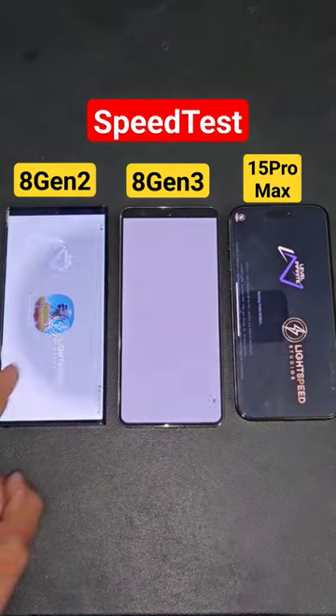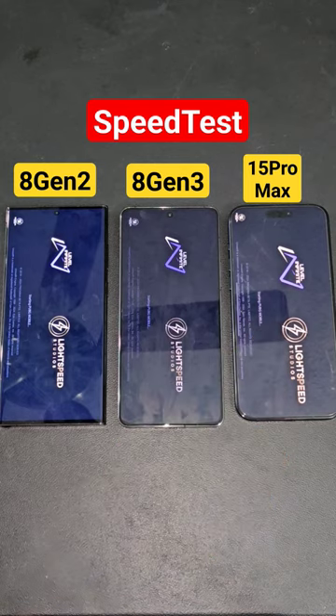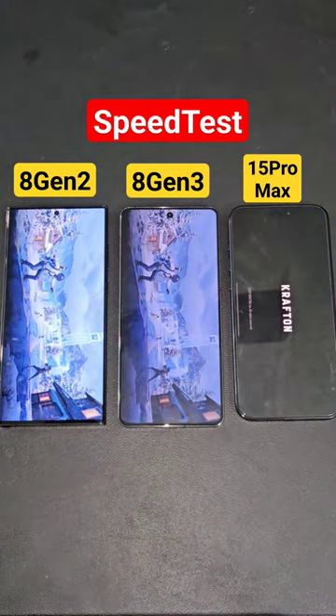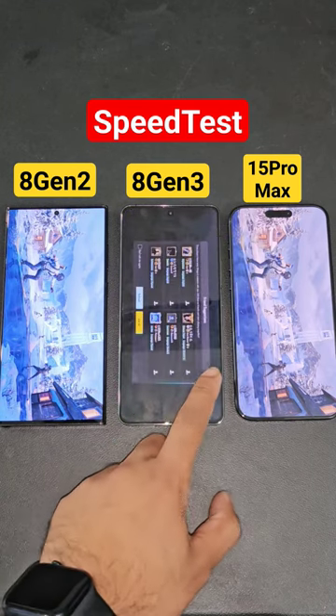We're comparing three powerful processors: Snapdragon 8 Gen 2, Snapdragon 8 Gen 3, and Apple's A17 Pro Bionic chipset, on the Samsung Galaxy S23 Ultra, iQOO 12, and iPhone 15 Pro Max. I'm doing a speed test comparison, and the first device tested has the Snapdragon 8 Gen 3 processor.